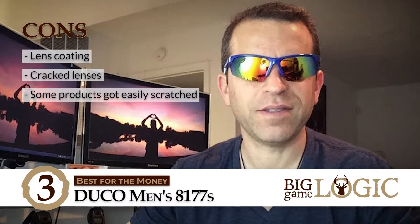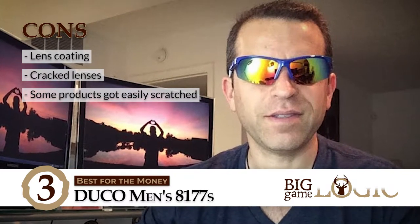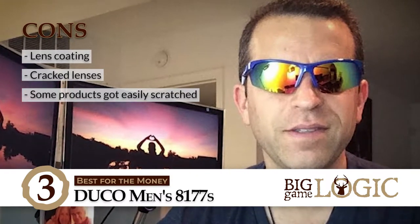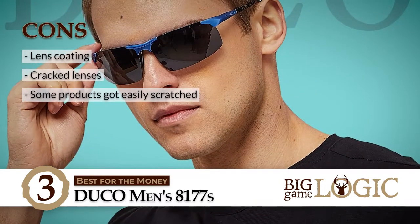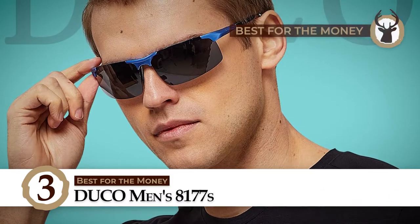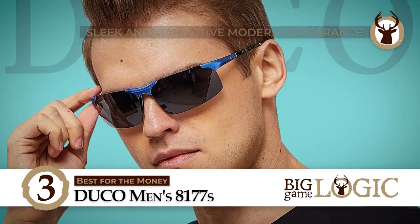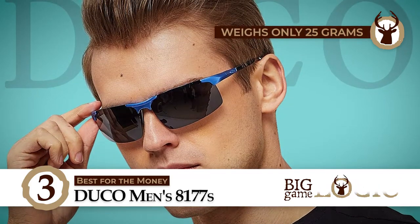However, it has cheap lens coating that comes off easily. It has cracked lenses in some cases. And some products got easily scratched while claiming they would not. Bottom line: it is the best for the money. It has a sleek and attractive modern appearance, and it weighs only 25 grams but is durable.